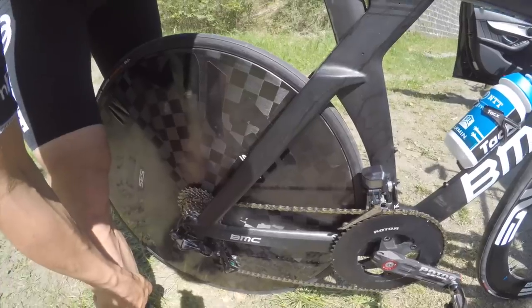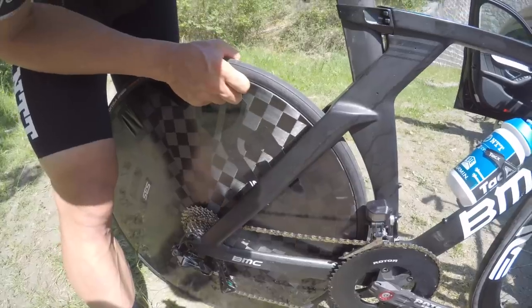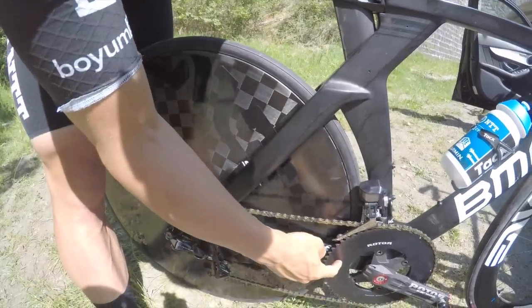Same tire width in the back as in the front — also 25mm in the back, disc wheel, all tubeless. 58mm chainring.